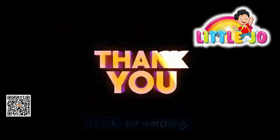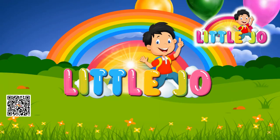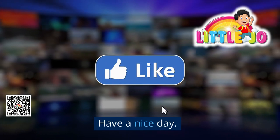Thanks for watching! Hope you learned a good lesson. Watch out for more of Little Joe's video lessons. Remember to subscribe, like, and follow the Little Joe YouTube channel for more learning videos. Have a nice day!